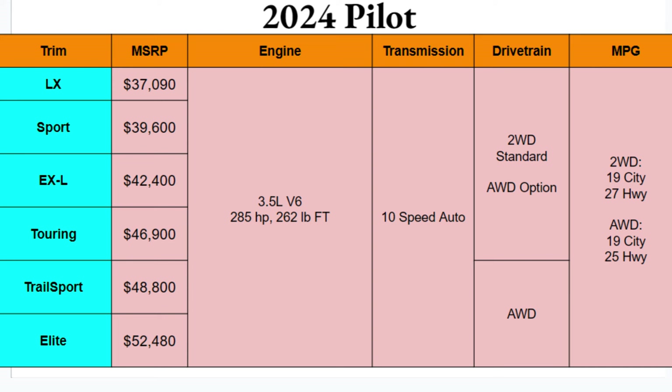MPGs are essentially the same across the two drivetrain options. Two-wheel drive gets 19 city and 27 highway. All-wheel drive also gets 19 city but drops a bit on the highway to 25.